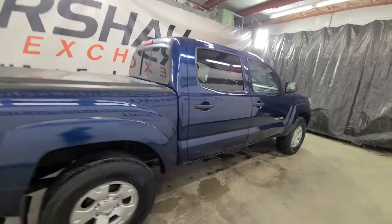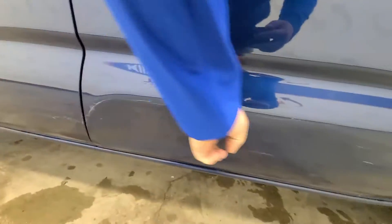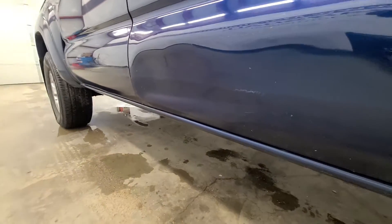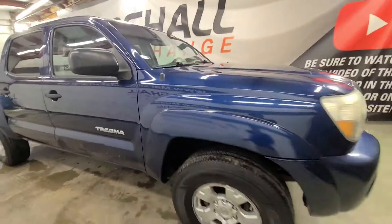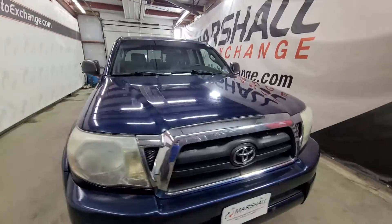Over here on the passenger door, again it looks like they just brushed up against something, got too close, and you can see a little waviness in the door. Rust-wise, sharp-looking pickup — I don't see any rust on the body, seems to be in very nice shape. I really like the blue paint; it really pops and looks nice.